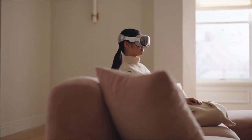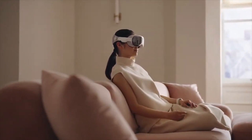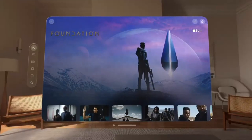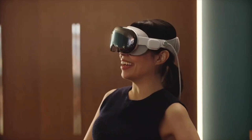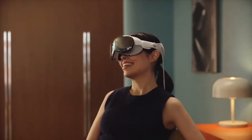The headset is also controller-free and is instead controlled using your hands, voice, and eyes. You can tap on things to select them, flick your fingers to scroll, and pinch to expand or minimize things on your display. You can also give voice commands and simply explore your environment by looking around.